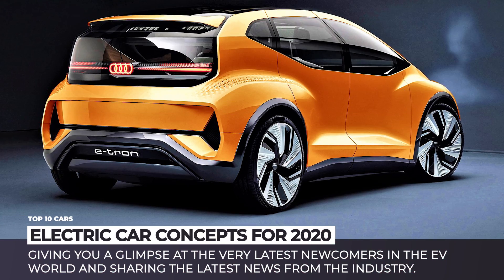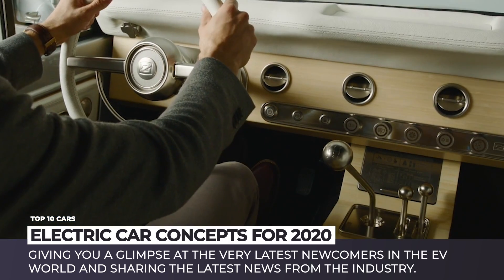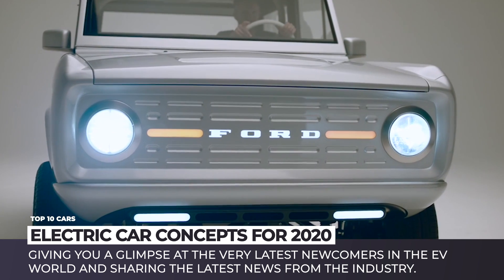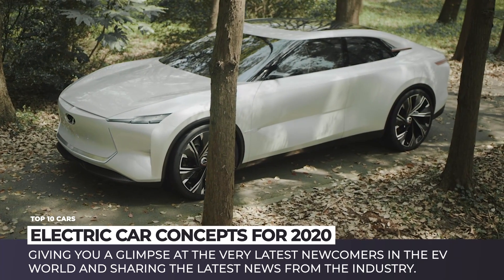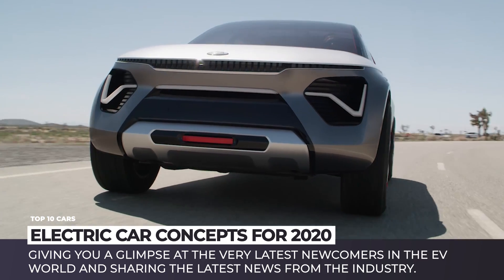The beginning of 2019 has been highlighted by multiple auto shows, which served as presentation platforms for an endless stream of all-new ambitious electric vehicles. These models are expected to take over the roads after 2020 and beyond, solidifying the key positions of EVs on the market. This episode will give you a glimpse at the very latest newcomers, so stay tuned if you are craving for some fresh electric news.